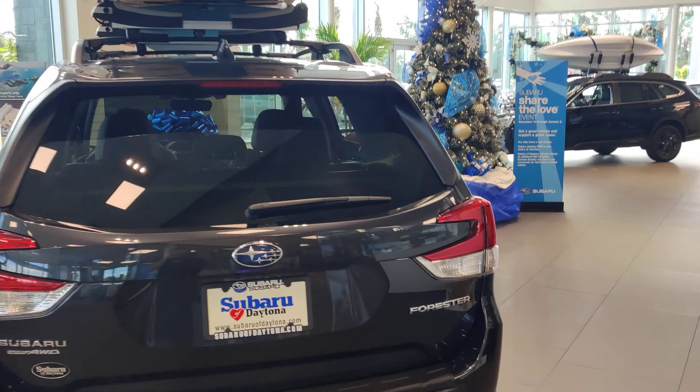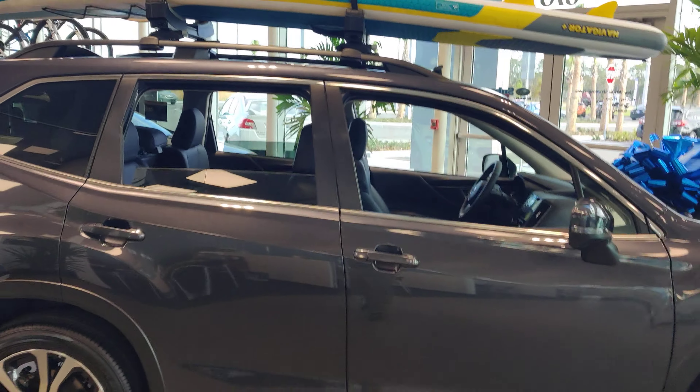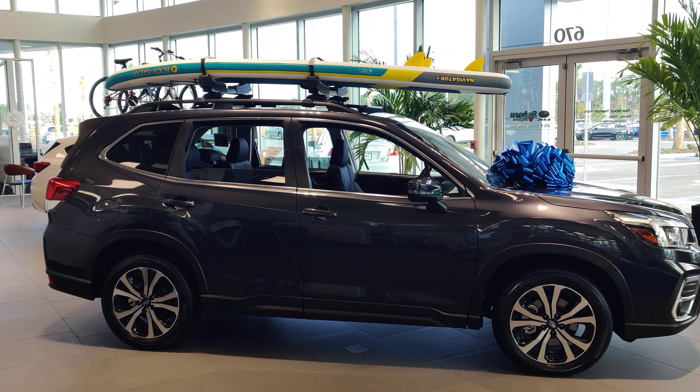I'd love to answer any questions you have about the vehicle. Please feel free to give me a call. My office line is 386-236-4030. Thank you very much and have a great day. Bye now.